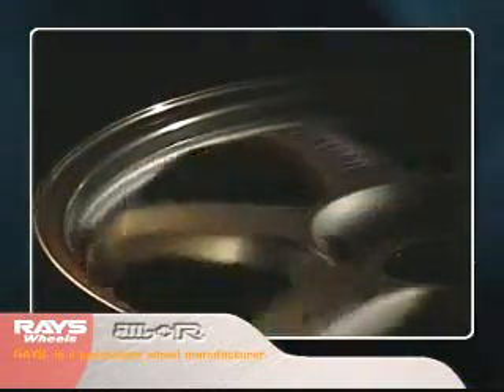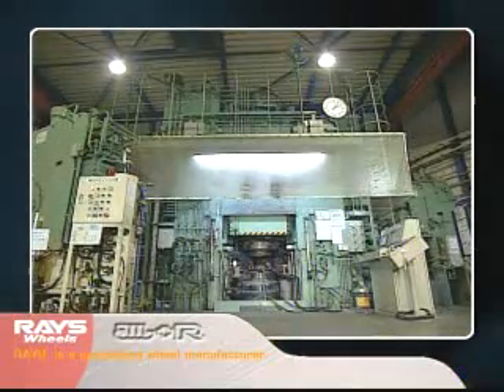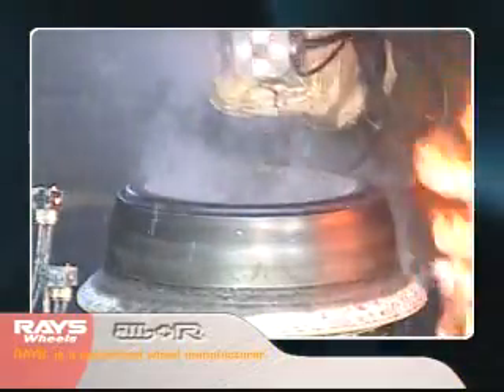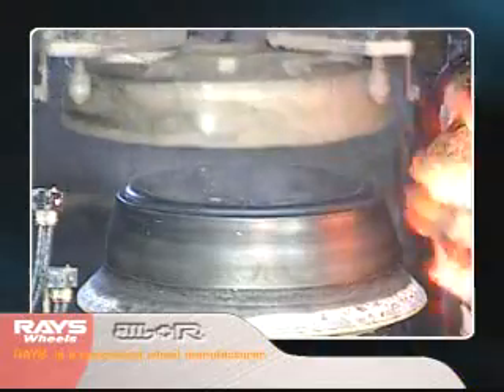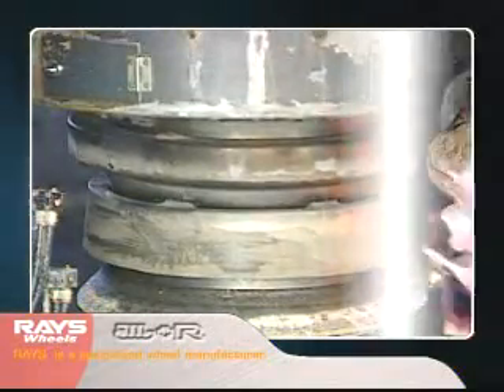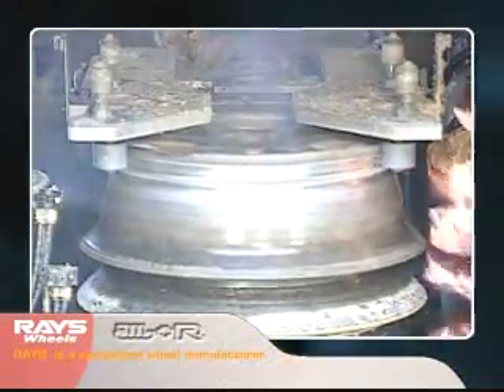However, the manufacture of forged wheels is technically difficult and development costs are high. As a result, Rays offers technical advantages and improved productivity thanks to its RM forging process, which the company developed independently. In this process, disc surface finish forging and rim spin forming are performed at the same time. This produces high-quality metal flows seamlessly arranged from the disc to the entire rim, significantly improving the wheel's strength.